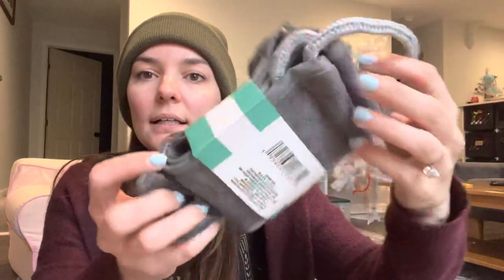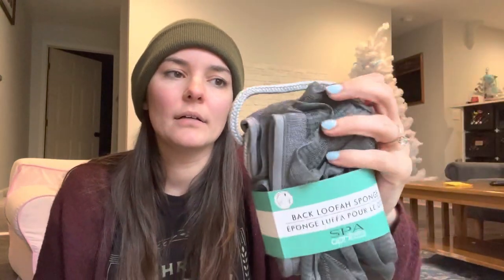The next thing I have is this back loofah thing, and this is from Dollar Tree. I hadn't been there in a while and I don't think I'd seen these before, so I thought he might like that.